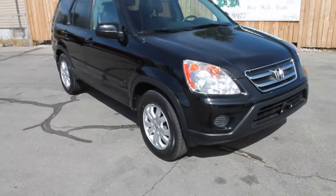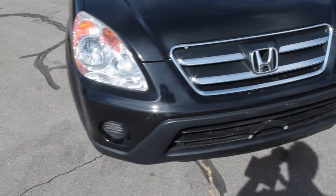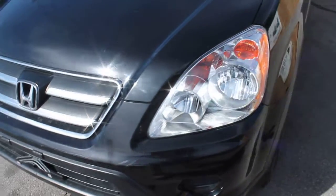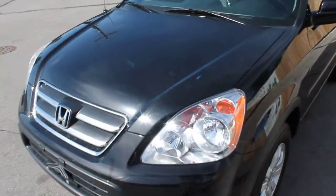This is a 2006 Honda CR-V. It has very low miles, just over 55,000 — 56,042 miles.